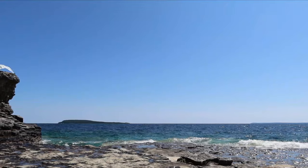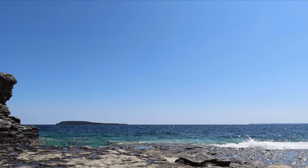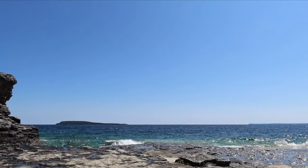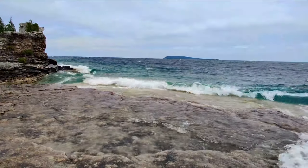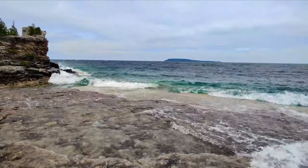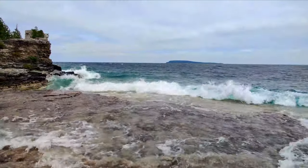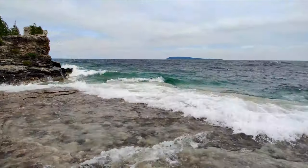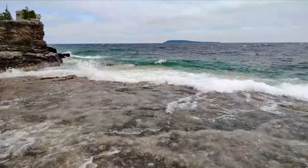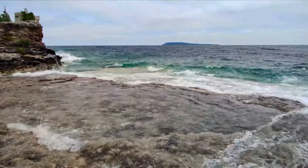If you like to swim, this is another activity you can do on Flower Pot Island. If the weather is nice, head down to one of the rock plates and jump in. It is important to note that the waves can get quite big on windy days, so make sure you know your swimming level and are comfortable with the water. Also note that the water on Flower Pot Island is quite cold, so if you're not used to swimming in cold water, maybe test it out before jumping directly in.